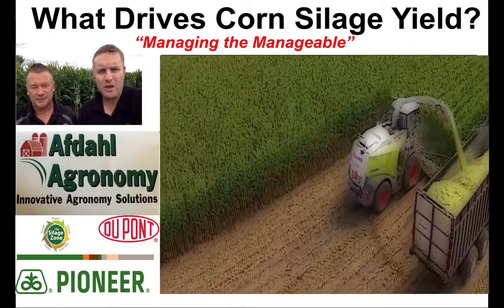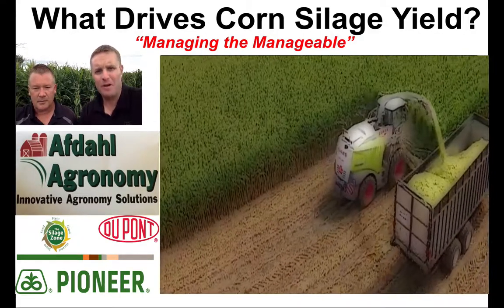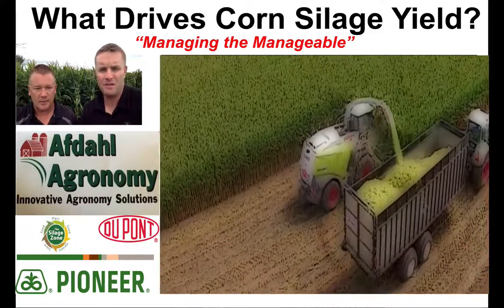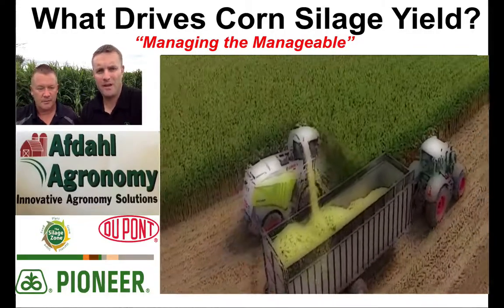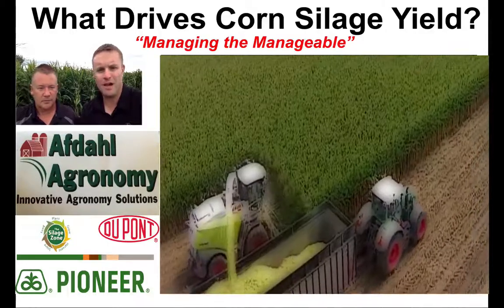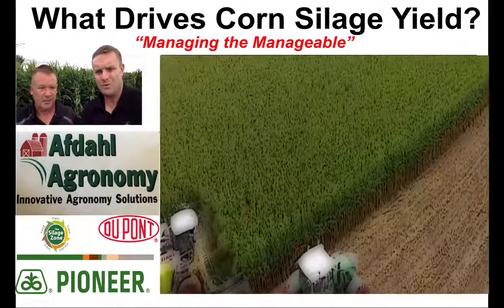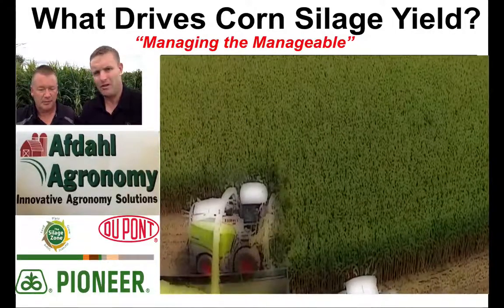Hey, good afternoon everybody. It's Wade Crosby with Pioneer and Kurt Afdahl, Pioneer sales rep in the Hudson, Wisconsin River Falls area. Today we're scouting some cornfields and asking Kurt the question of how he works with his growers in terms of helping them drive not just corn silage yield, but also optimum nutrient content and optimum energy out of that silage. What are you looking at when it comes to helping your guys prepare for silage harvest? Here we are nearing the 20th of August and it's coming right around the corner.